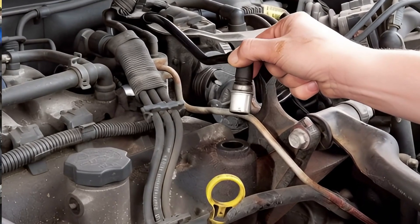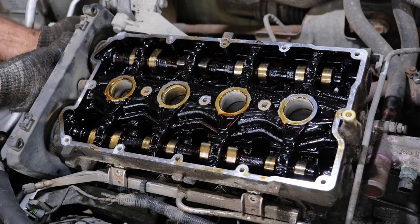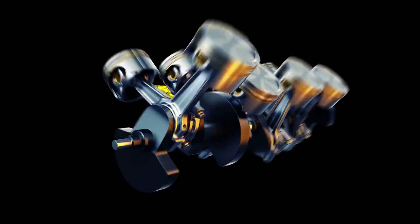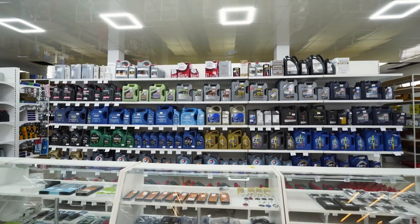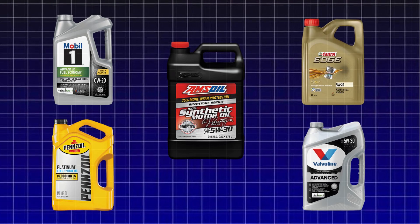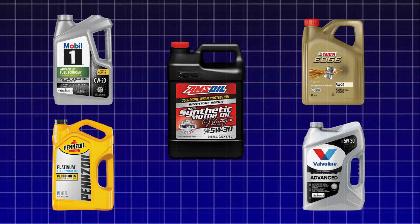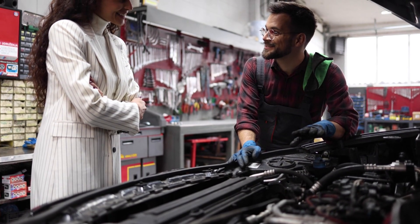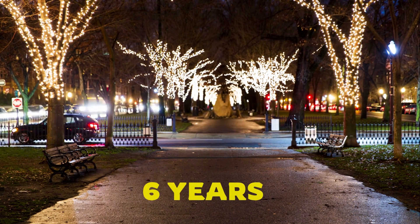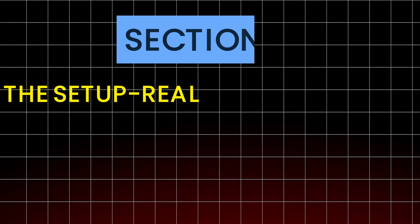And that difference wasn't subtle — it was measurable, it was visible. By the end of this video, you'll know which oil truly protects your engine and which ones are just clever marketing in a shiny bottle. After putting Mobile One, Castrol, Pennzoil, Valvoline, and Amsoil through the ultimate long-term test, there was only one clear top performer — and it's not the one most mechanics recommend.